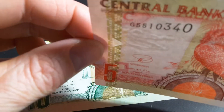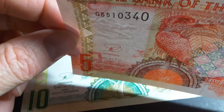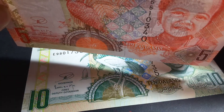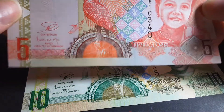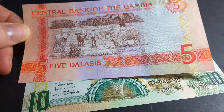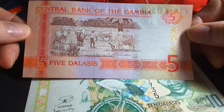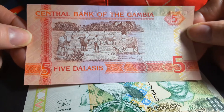The watermark is a crocodile, which is also on the one Dalasi coin. It also has a security thread which has 'Central Bank of the Gambia' imprinted on it. On the reverse, it has a farming scene where they are herding cattle.